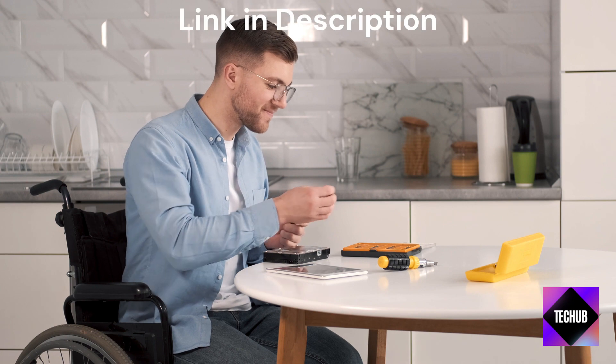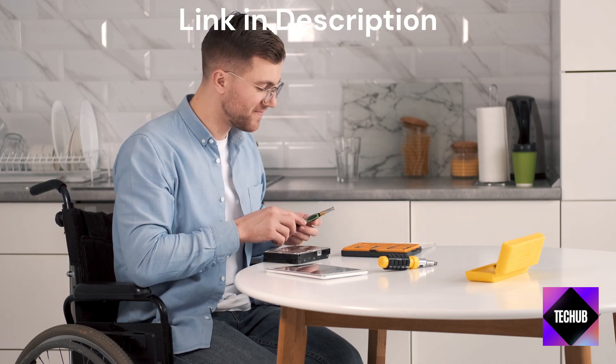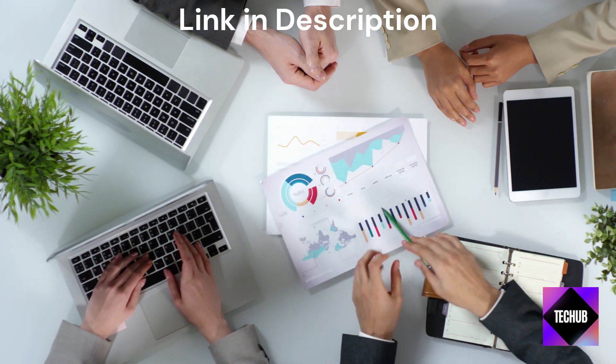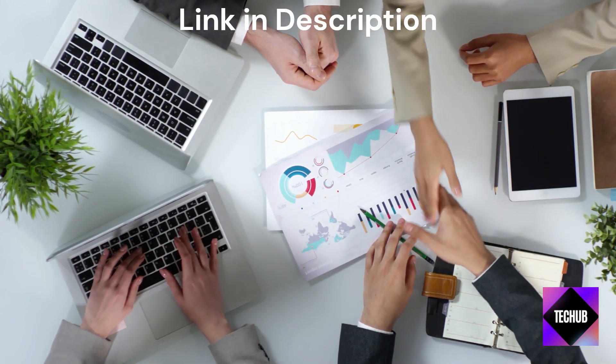Welcome back to our channel. Today, we're excited to share with you our top 5 picks for the best external hard drives available on the market. These devices offer ample storage space, reliable performance, and convenient portability. Let's get started!